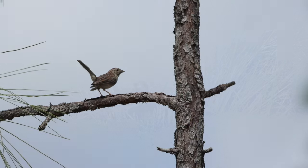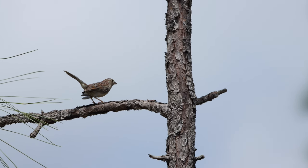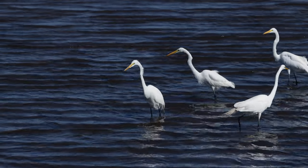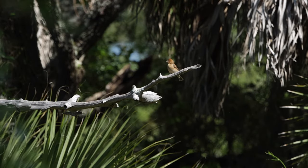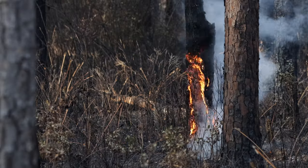Hey there everyone, thanks for joining me again. This is going to be episode two of Random Acts of Birding, which features the birds and wildlife I see just going out with no agenda, no plan, just seeing what I can find and film and photograph.